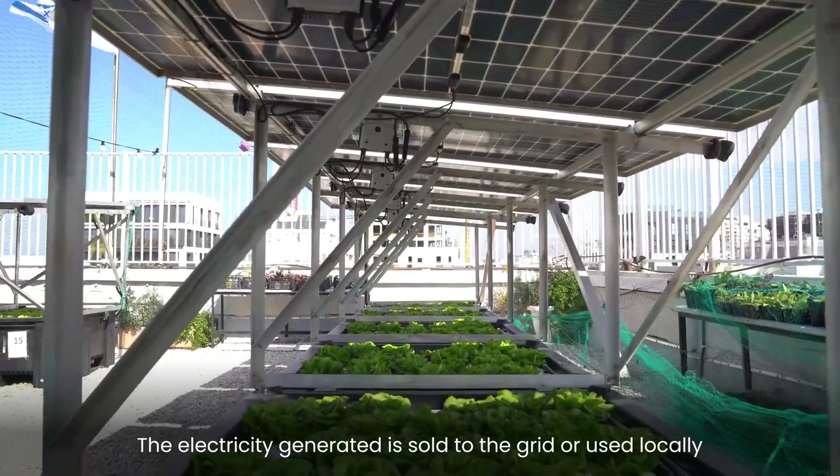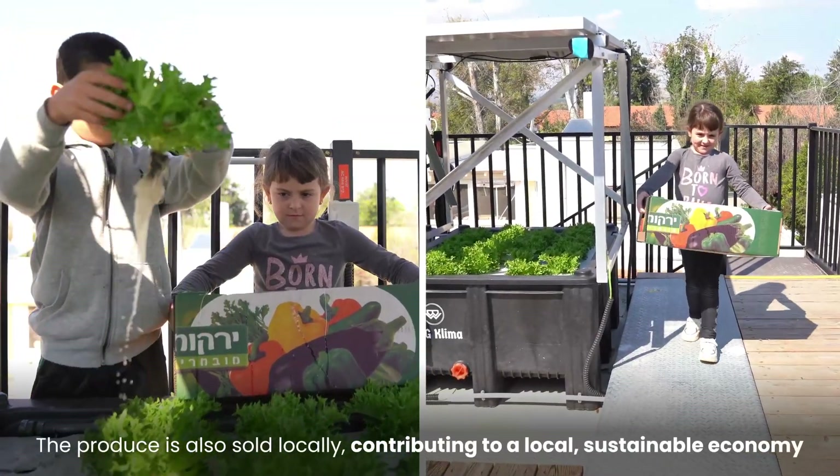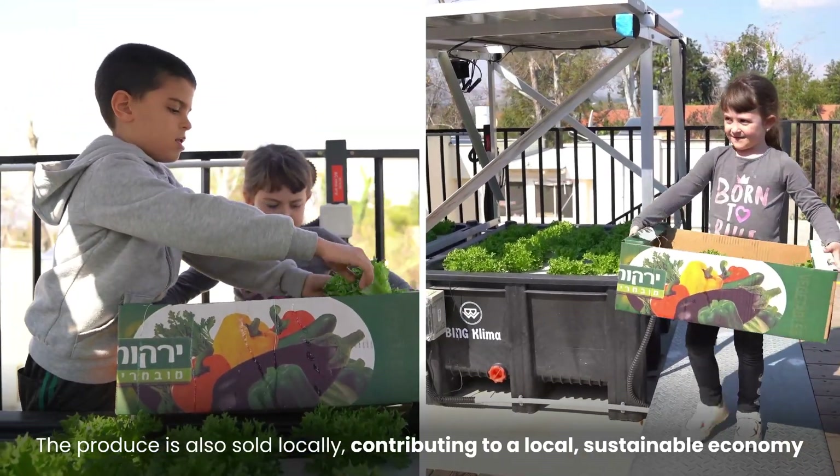The electricity generated is sold to the grid or used locally. The produce is also sold locally, contributing to a local sustainable economy.